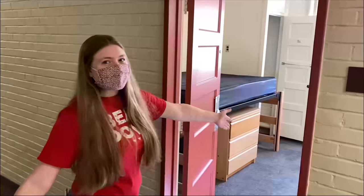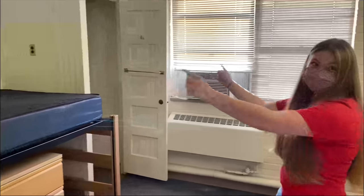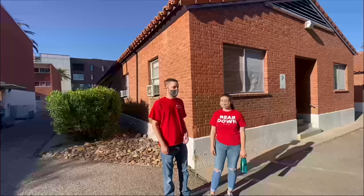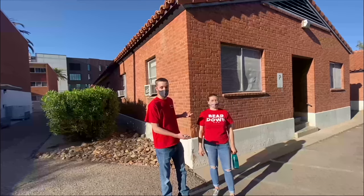This is what your room in HOPE is going to look like. It's a single room, so you get a full bed to yourself, two dressers, two desks, and two closets. Here we have our courtyard where you can hang out with friends, have a picnic, and also use our grills.